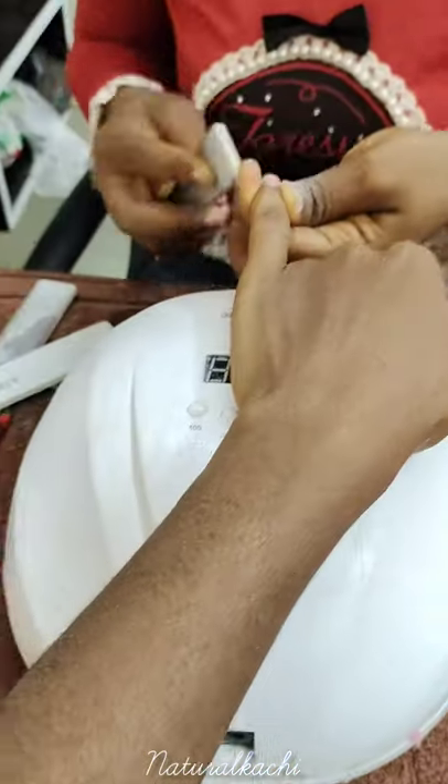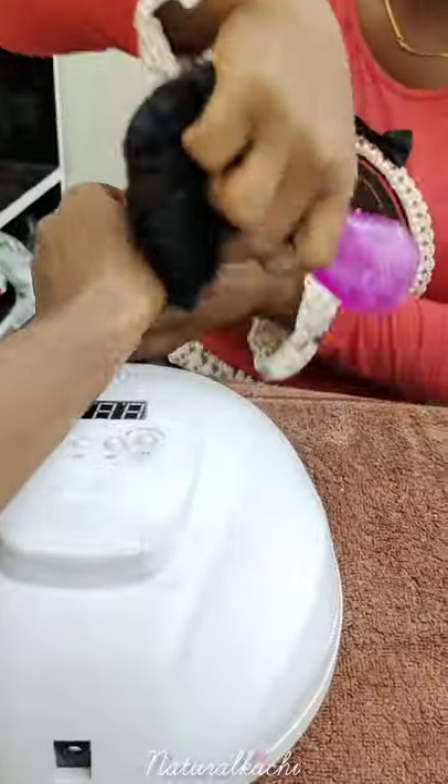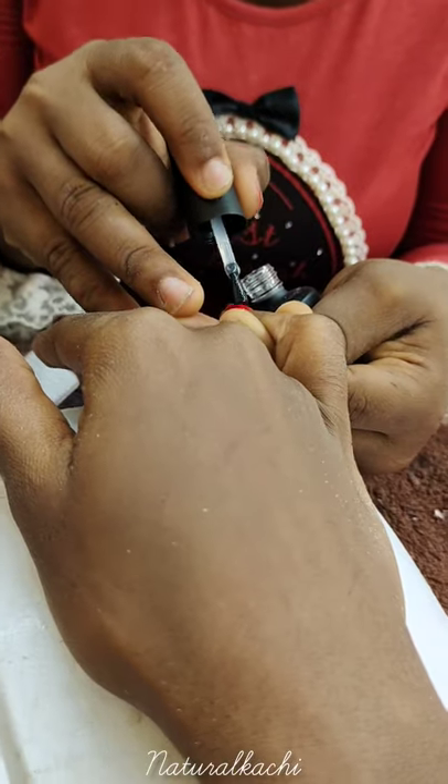So she went ahead to just start filing and filing and filing — and I hate filing. Then she buffed the nails, just cleaned off everything, then she cleaned off any excess filings.